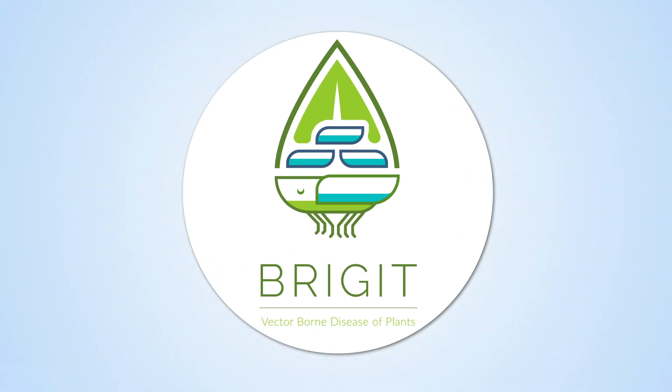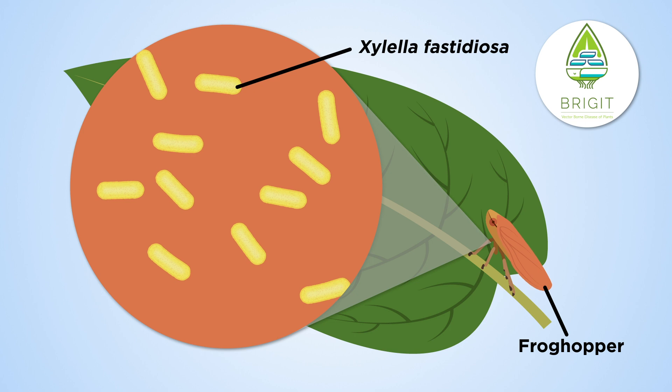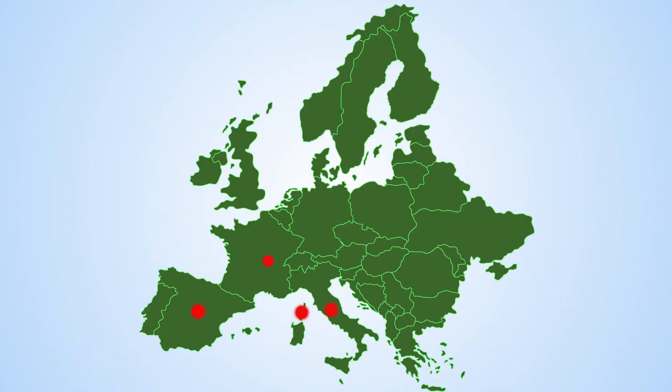Bridget studies Xylella fastidiosa, a bacterium transmitted between infected plants by sap-feeding insects. Xylella is spreading across Europe, so Bridget is preparing the UK for its possible arrival.